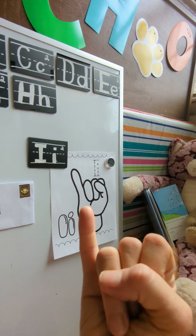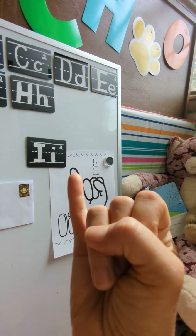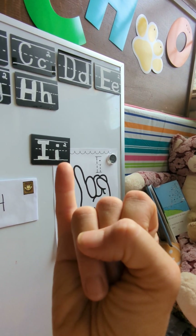And if you hold all your fingers down except for one, this is I — I, I, I. It's ice cream! That's sign language for I.